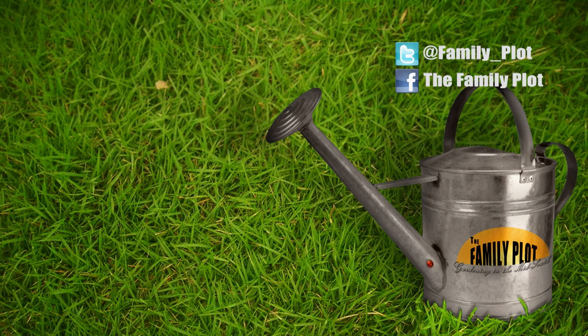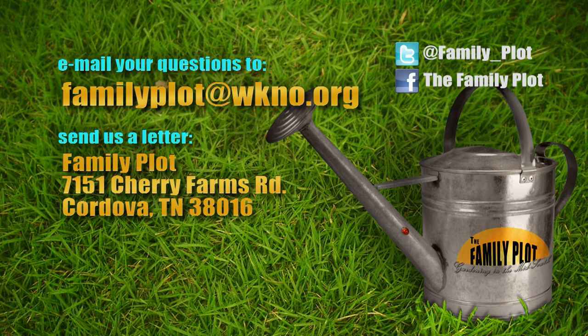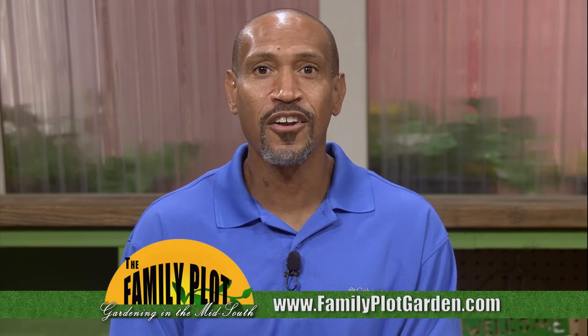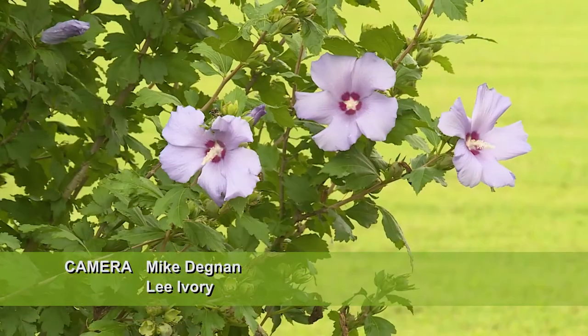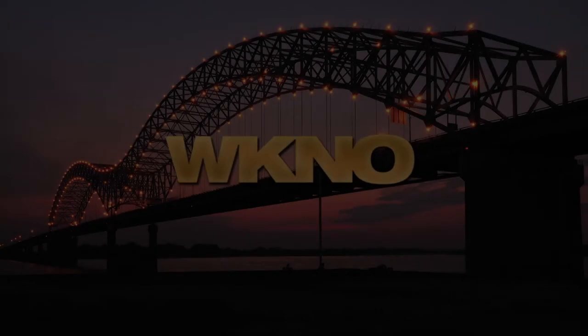Remember, we love to hear from you. Send us an email or letter. The email address is familyplot@wkno.org and the mailing address is Family Plot, 7151 Cherry Farms Road, Cordova, Tennessee 38016. Or you can go online to familyplotgarden.com. That's all we have time for today. Thanks for joining us. If you want to learn more about controlling critters in your garden or learn how to attract monarch butterflies, head on over to familyplotgarden.com. Be sure to join us next week for The Family Plot, Gardening in the Mid-South. Be safe. Bye.